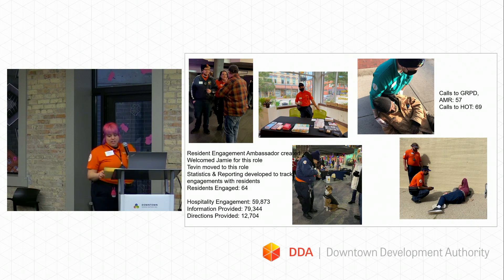This year we're actually working more in depth with the HOT team — sharing who we know, who they know, how we can help those individuals, and what services they can provide. So we're getting to know them a lot more in depth than we have in the past.